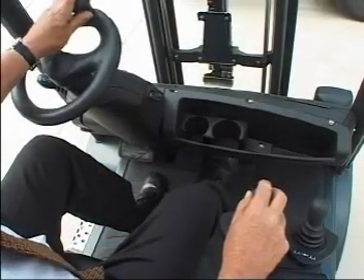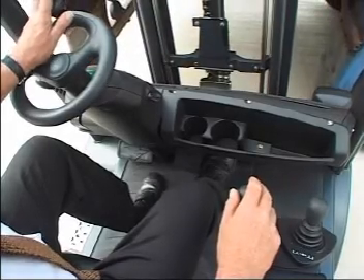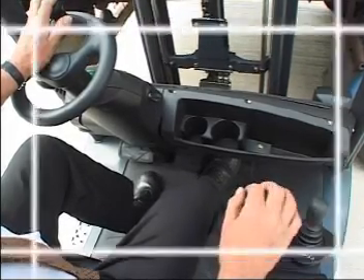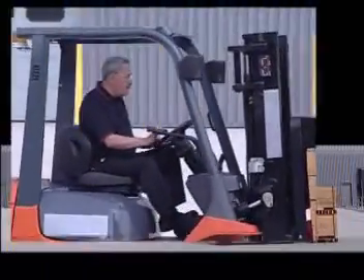Engine output powers both the traction and lift functions of an engine truck, and all operators face the challenge of having to lift a load as quickly as possible while simultaneously moving the truck forward at creep speed. Let's now see how truck A copes with the task of operating effectively with these two directly opposing speed demands.